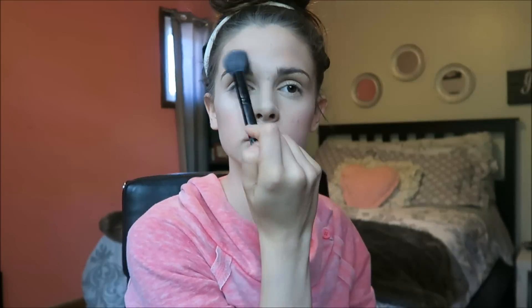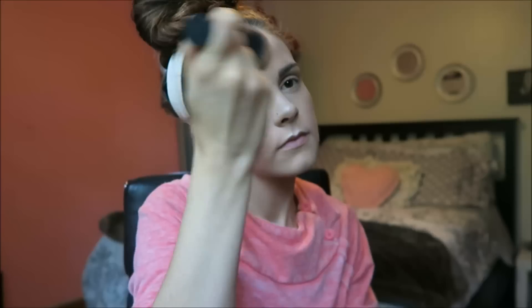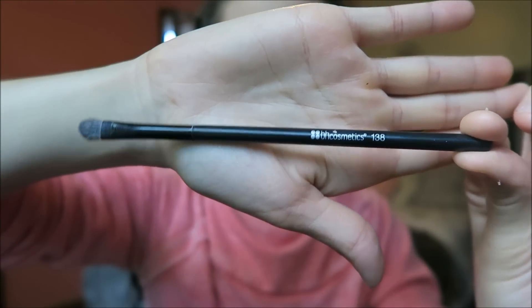I also highlight my forehead area, my nose, and then what I think is called your cupid's bow — I'm not sure, but whatever that area is, I'm highlighting it. Then I'm blending out the rest of the highlight on my forehead. I'm also taking that same highlight and putting it in my inner corner — I don't know why I do that, I just think it looks good.